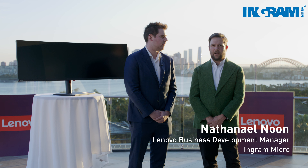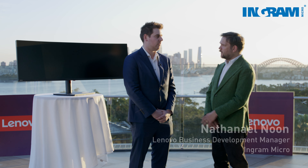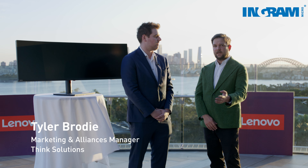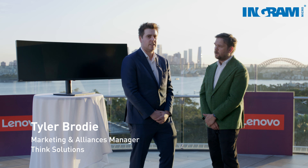Hi, I'm Nathaniel from Ingram Micro, Lenovo Vendor BDM. I'm here with Tyler from Fink Solutions. He's going to tell me why he opts for the P49W monitor.